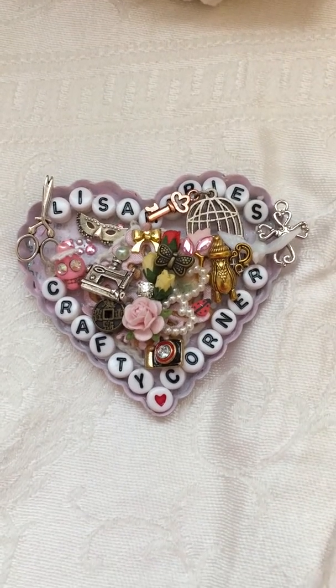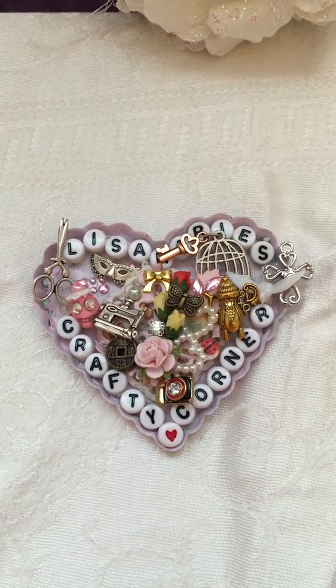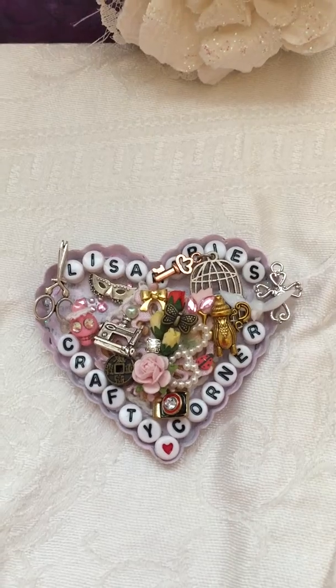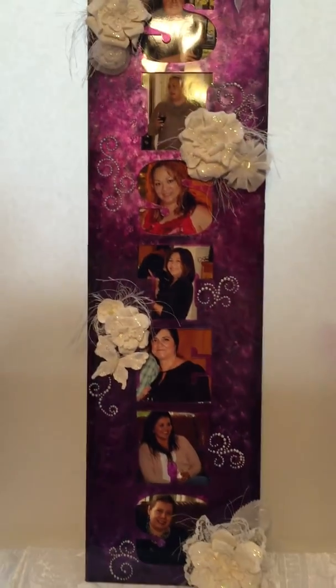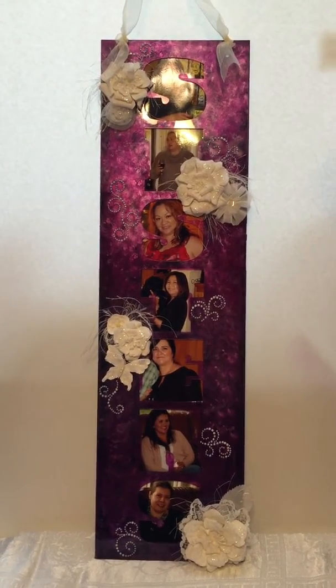Hello everybody, welcome back to Lisa Marie's Crafty Corner. Today I want to share a project I made for my mother-in-law's birthday. It's kind of tall so I'm going to have to use my phone and hold it — let me back up here to show you. It's a picture frame that says 'Sisters,' and I alcohol inked it with some alcohol inks.